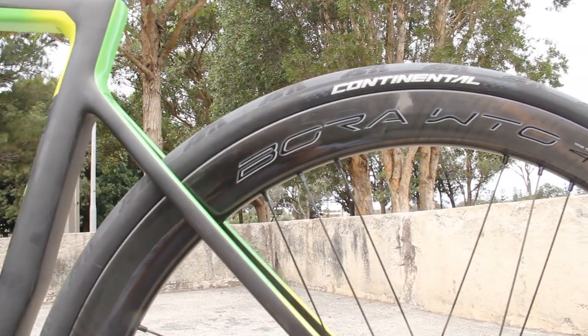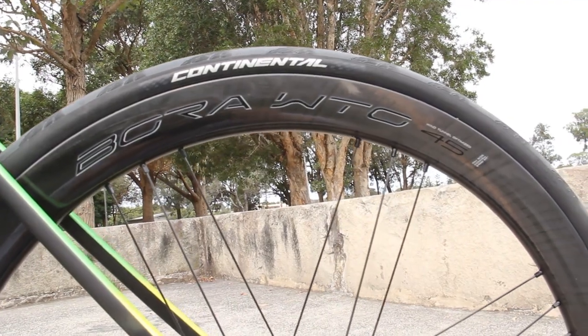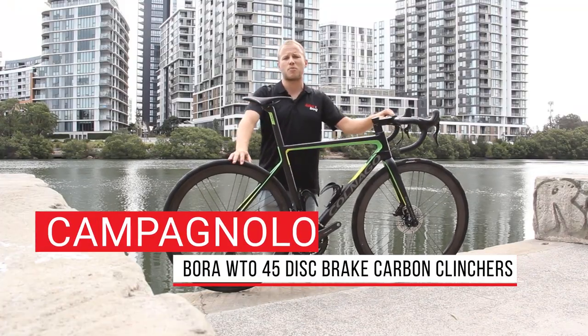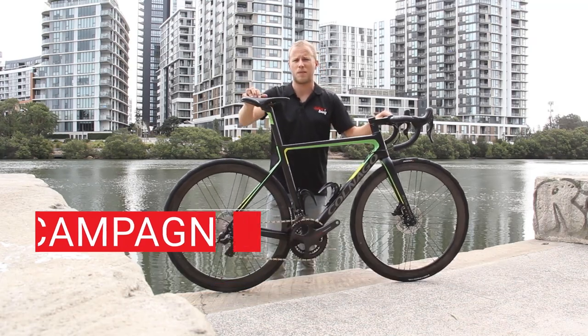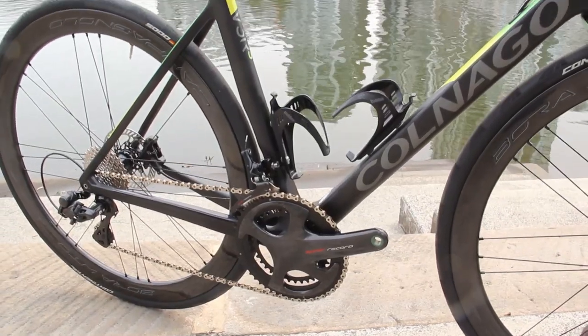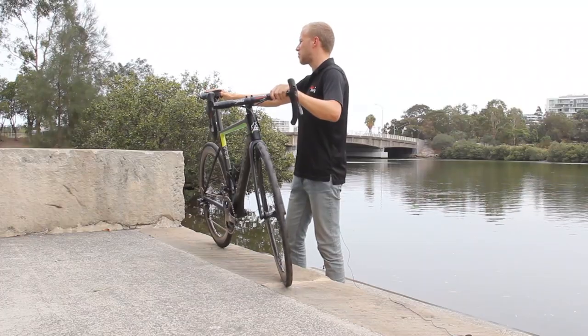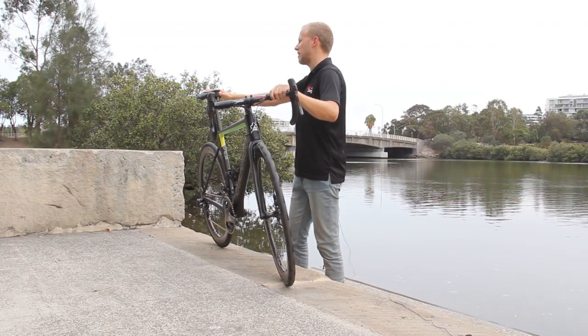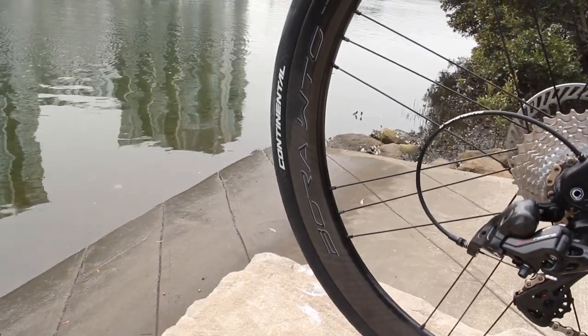For this build, our lucky rider has gone with Campi's top-end Bora WTO 45s, the aerodynamic medium-profile carbon wheelset, weighing in at just a touch over 1500 grams. Keeping with the times, the Bora WTOs are tubeless compatible, have a wide frontal profile, and strike the balance between aero and lightweight climbing hoops, perfect for all-day, all-terrain rolling.